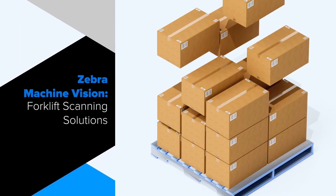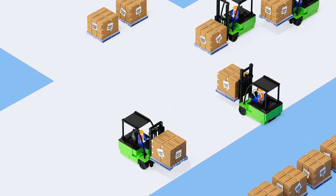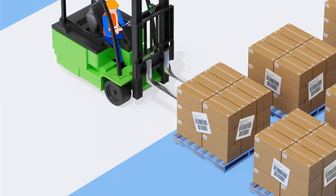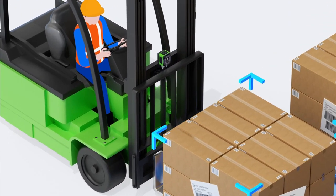Sooner or later, every item in the warehouse is loaded on a pallet and transported by a forklift. Probably more than once. For accurate inventories and record keeping, the status and location of goods need to be updated at every stage.